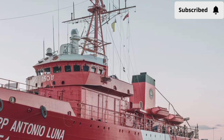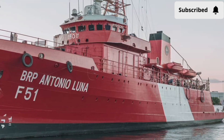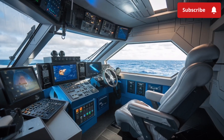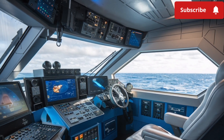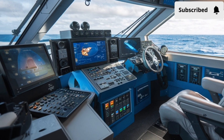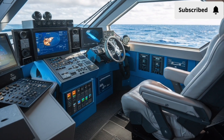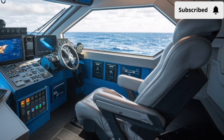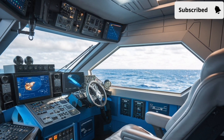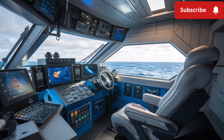The BRP Antonio Luna was built by Hyundai Heavy Industries in South Korea, following the Philippine Navy's modernization program. It is the second of the Jose Rizal-class frigates, serving as the sister ship of BRP Jose Rizal FF-150. Its sleek hull and angular design are carefully engineered to reduce radar cross-section, giving it stealth characteristics that make it harder for enemies to detect — because in naval warfare, the ability to see without being seen can make the difference between victory and defeat.